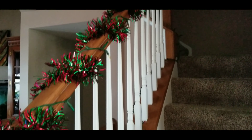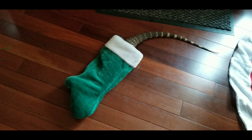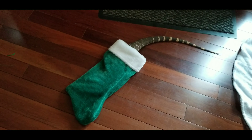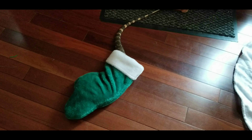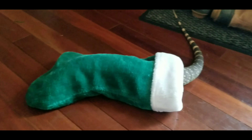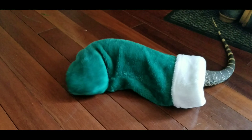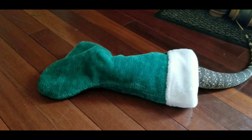We have garland on the staircase and Christmas lights to make the house look very Christmasy. Calvin is still having a lot of fun — or are you trying to get out now? He's still having fun with the stocking.